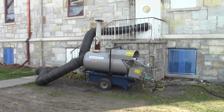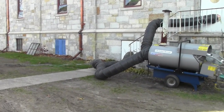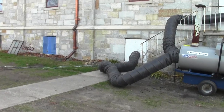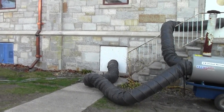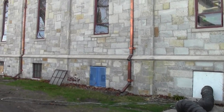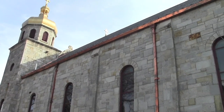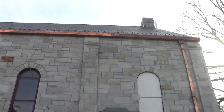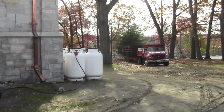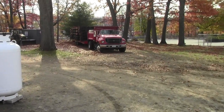That noise you hear is the heater that's helping to dry the plaster down in the basement. There's a look again at the outside of the church — our new copper gutters, downspouts, and new roofs. And if we come over here, there's the propane tanks for the heaters. It's temporary.